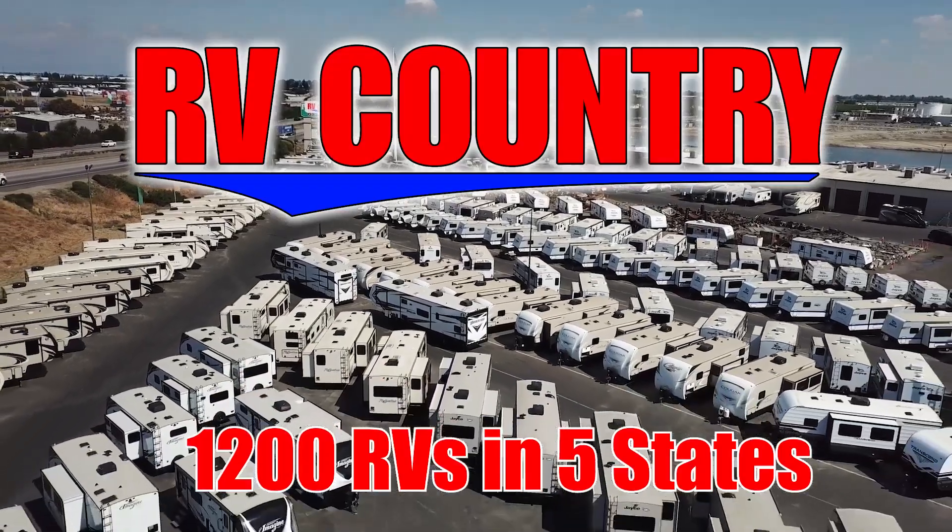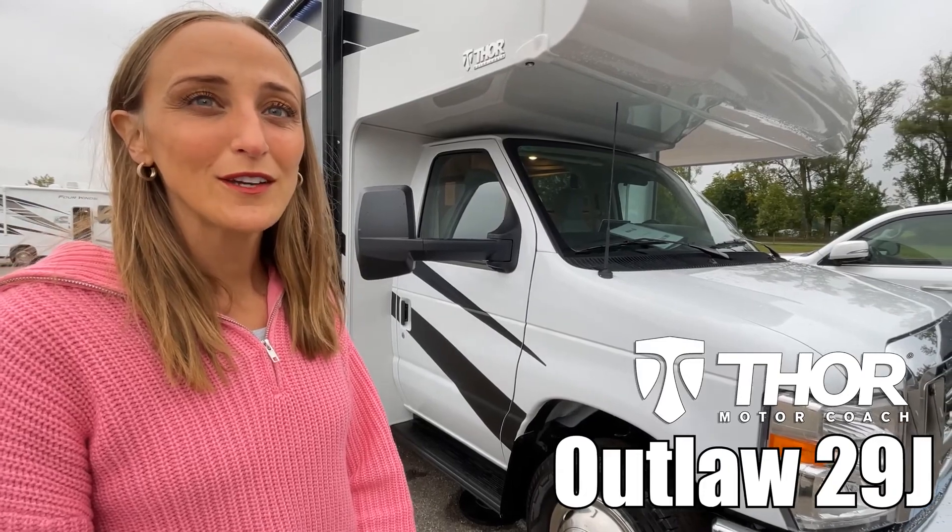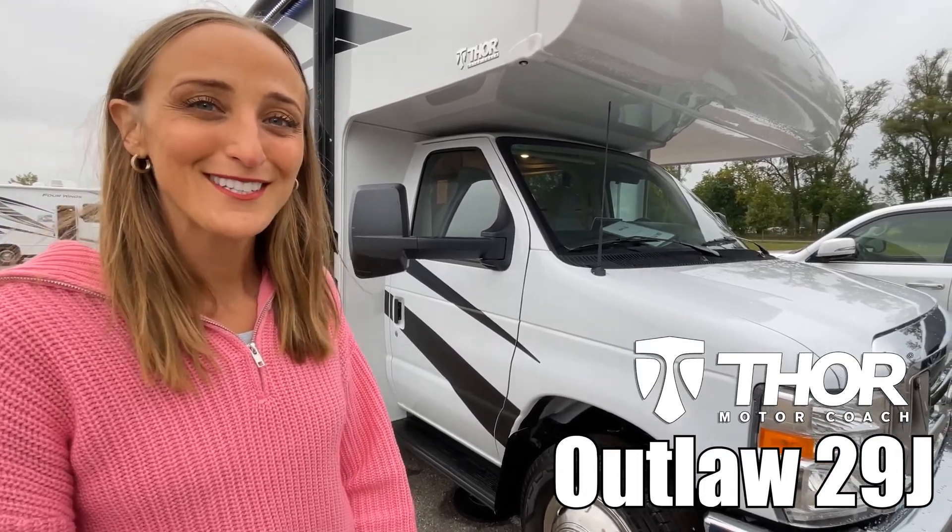Here's another great RV from RV Country. Hi, my name is Laura and today we're going to be taking a look at the Outlaw made by Thor, model 29J. Let's go.